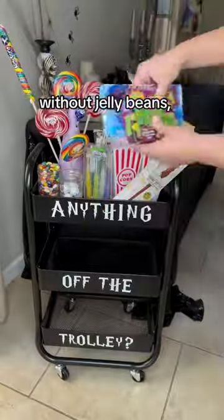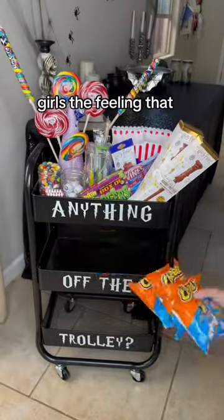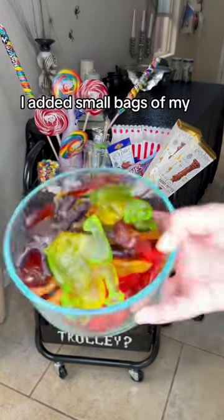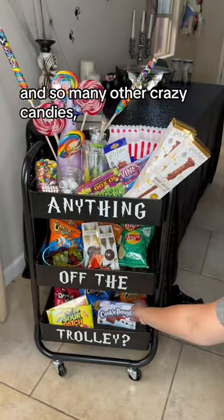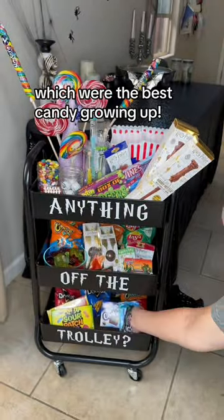No Harry Potter trolley is complete without jelly beans or chocolate frogs, of course. I really wanted to make this trolley special and give my girls the feeling that Ron and Harry had when they got to try everything off the trolley in book one. I added small bags of my girls' favorite chips, a huge bowl of gummy frogs and spiders, and so many other crazy candies like those chocolate-covered insects or zots, which were the best candy growing up.